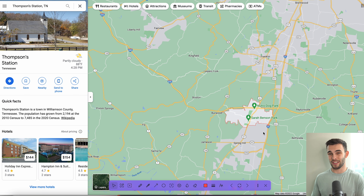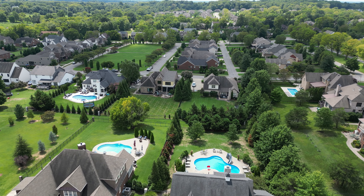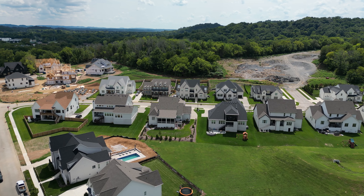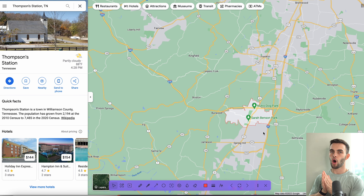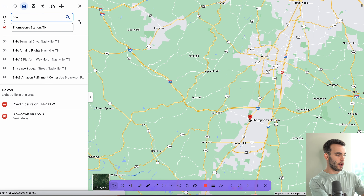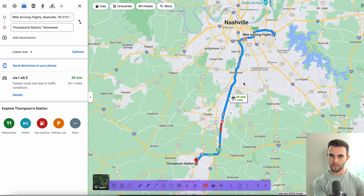Thompson Station is south of Nashville. You're really close to I-65 and you're nestled in between Franklin and Spring Hill. The good thing about Thompson Station is there's actually not that many people — it's under 10,000 people in the city — but you are in a great location because you have great neighborhoods with larger lots. There's a lot of homes in Thompson Station that aren't in neighborhoods and have well over an acre lot.